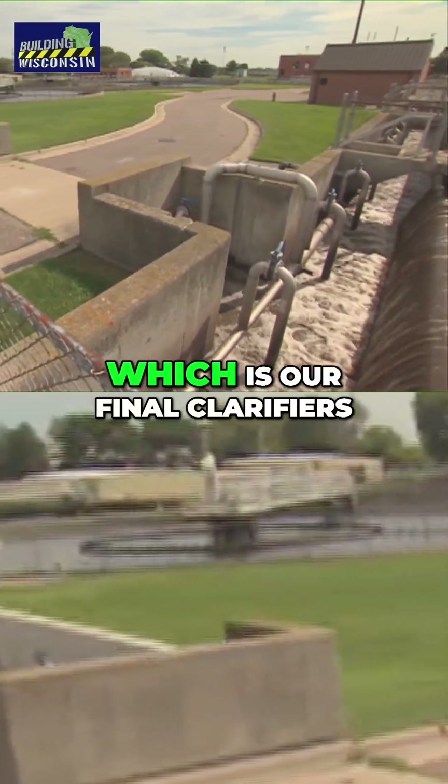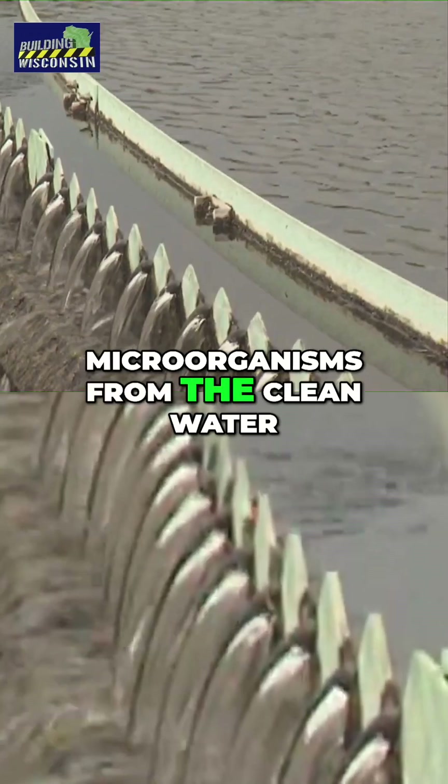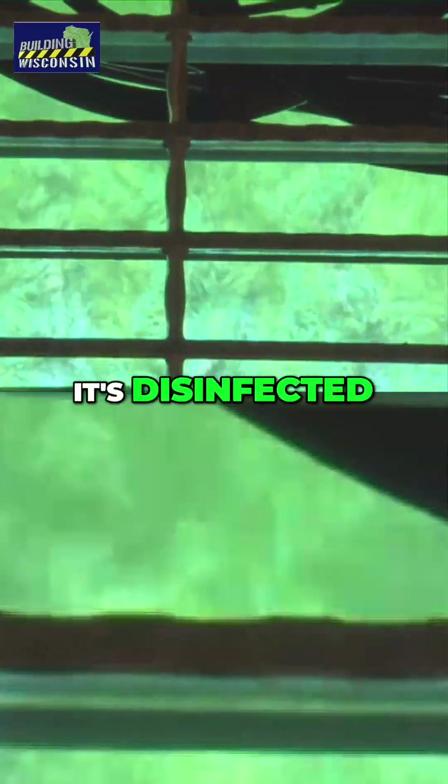After it leaves secondary treatment, it moves into the third stage — our final clarifiers — which work to separate the microorganisms from the clean water. That clean water then comes here to be disinfected and is then ready to be released back into the freshwater streams.